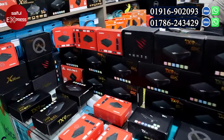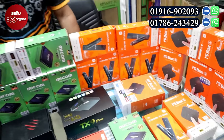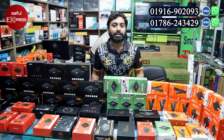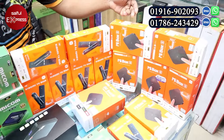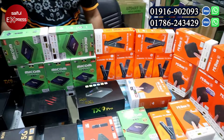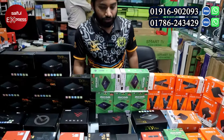We have various TV box brands here. We have a full-day replacement policy for our devices, including Mi Combo and Mi devices. We also have replacement for our Mi box. So, what kind of boxes do we have?